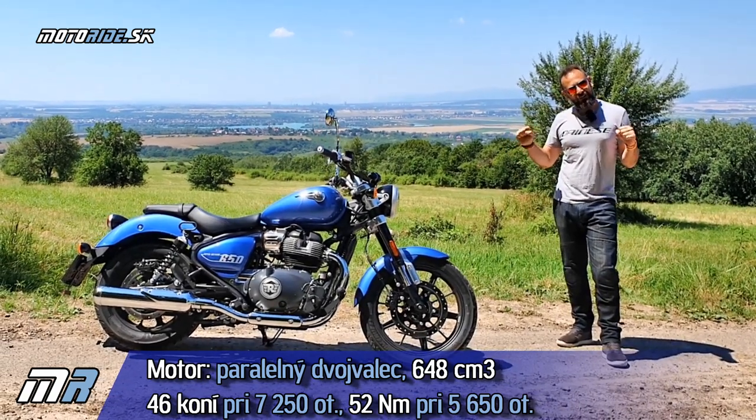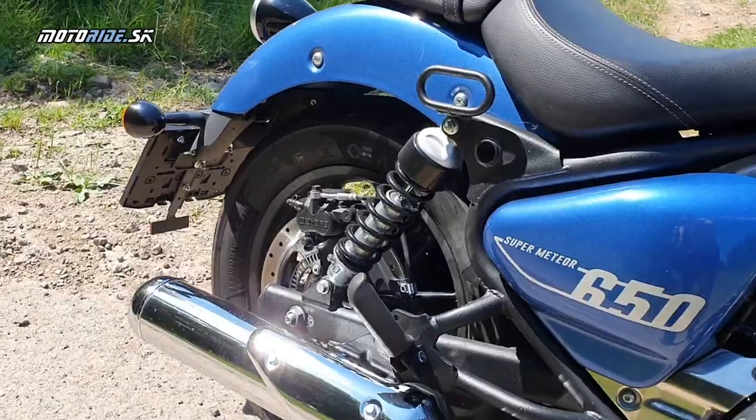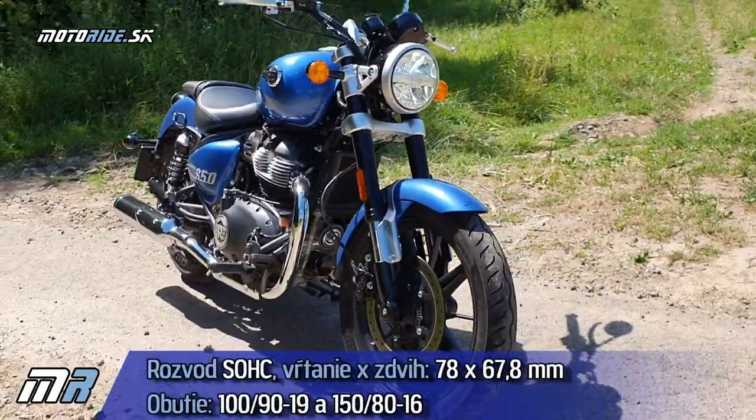Celkovo ten motor je chladený tak, ja by som povedal, že možno až enduracký alebo tak čopracký, aj ten zvuk je taký naozaj. A vidíš sám, podľa toho, ako Super Meteor vyzerá, že je ako tak krúž zrovskou, veľmi klasicky.